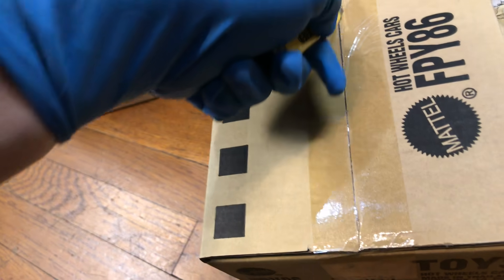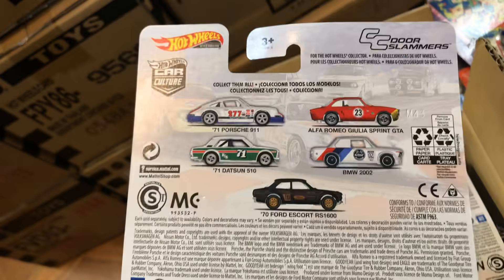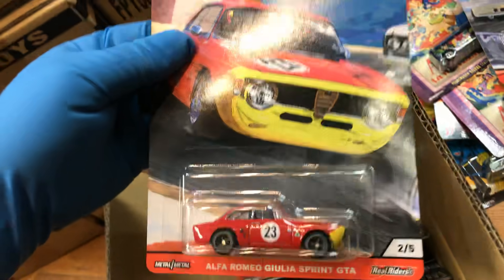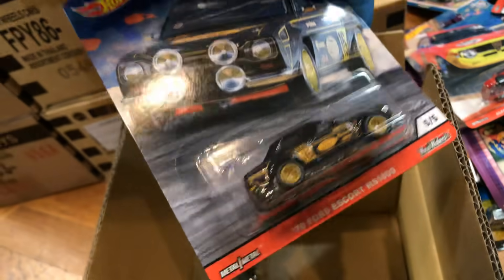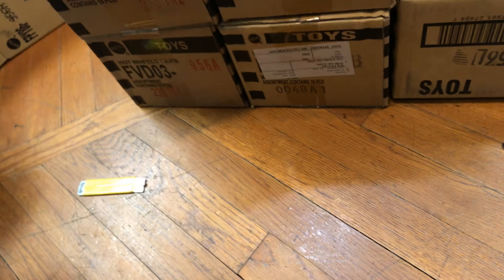Let me see what else. Oh, it's just the Door Slammers again. Here they are: Porsche, '71 Datsun, Ford Escort, BMW 2002, Alfa Romeo. Alfa Romeo, Porsche, Ford Escort. Nice '71 Datsun 510 — that's a good one. Not bad, not bad. Let's see what else.